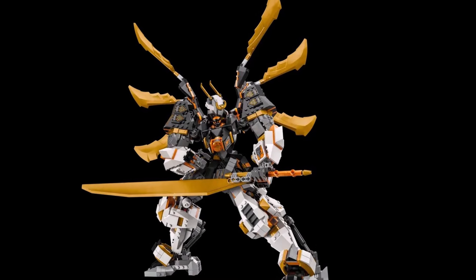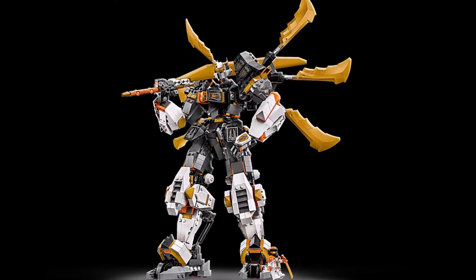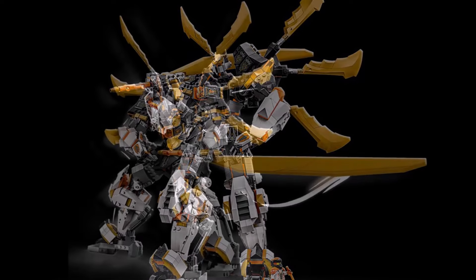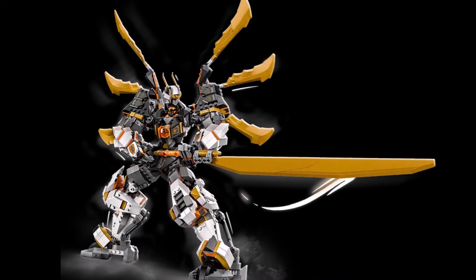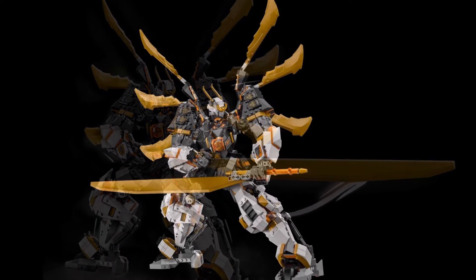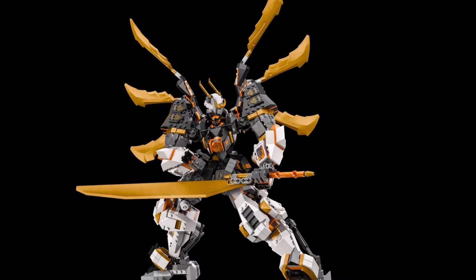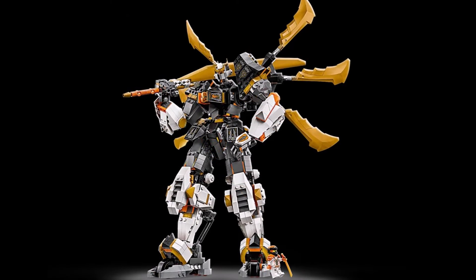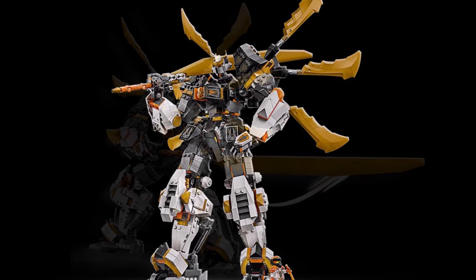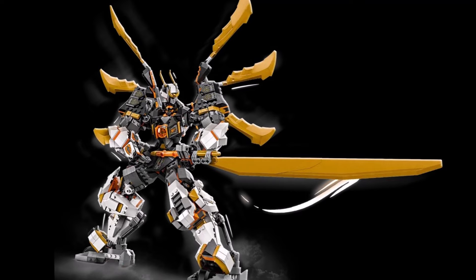Cole's Titan Dragon Mech is very obviously trying to be an adult collectible, definitely meant for the older side of the Ninjago fandom with just how massive and detailed it is — not to mention the articulation is insane. While it might be easy to say this should be the new Ninjago standard for mechs going forward, because everything in comparison to this that comes after is not going to look that good by default, that's not really how it works in reality.